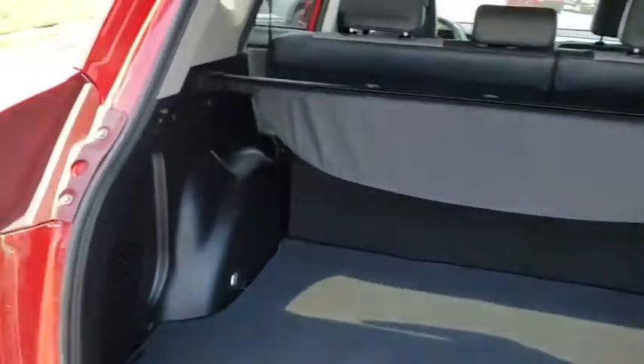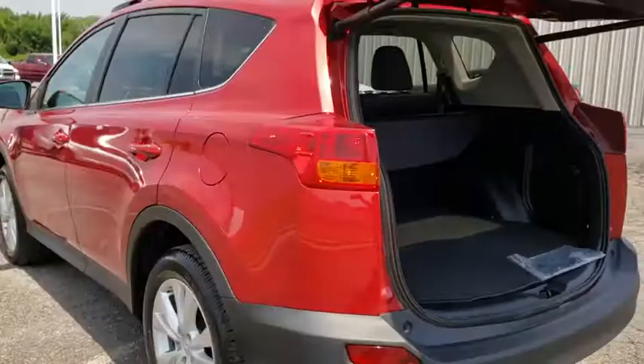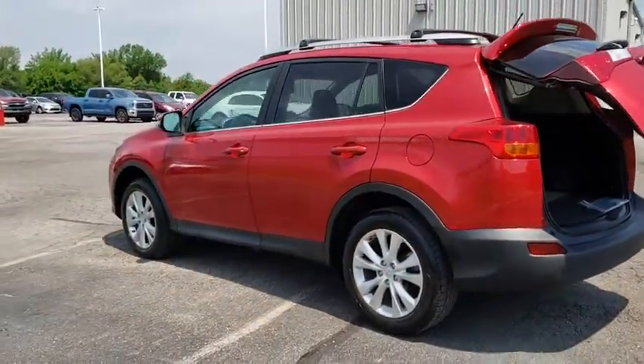power liftgate, navigation system, dual airbags, leather-wrapped steering wheel, alloy wheels, power steering, four-wheel disc brakes,